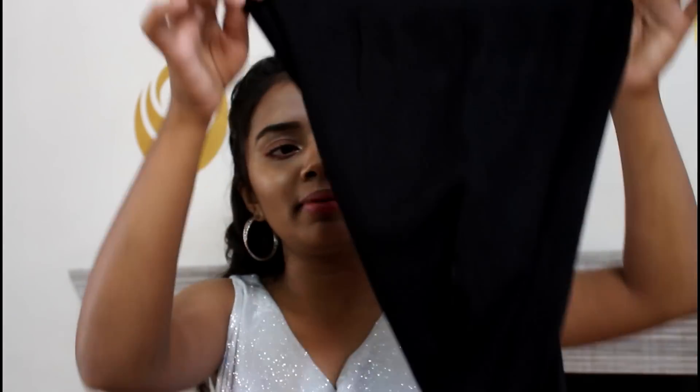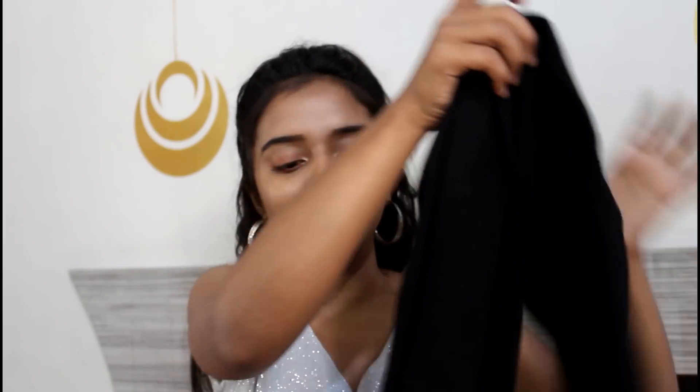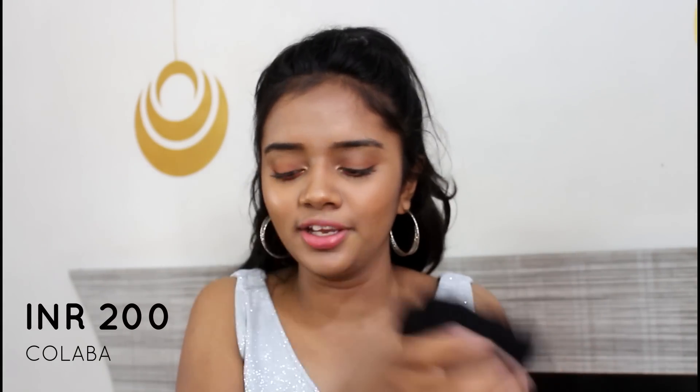The very first thing that comes out of my bag is this jeggings. This is a plain black high-waisted jeggings. It has this elastic pattern going on. The very good thing is this is plain — there are no stripes, there is nothing written on it. We got this for Rs.200 from Kolaba. It is really, really good.